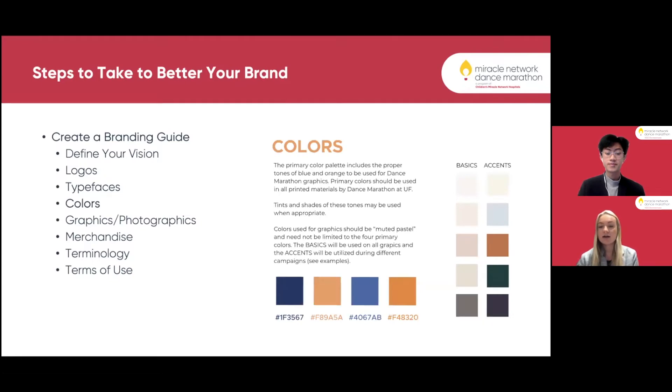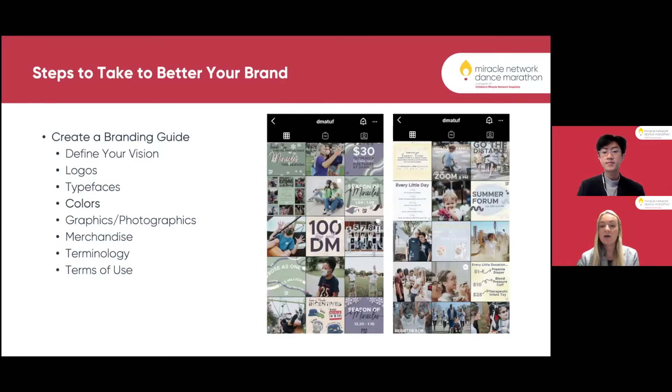Next, we talk about colors. Creating a color palette is huge for DM at UF and we spend a lot of time on it. The design and technology team creates a year-long color palette throughout the summer. Our primary colors stay the same — blue and orange, our school colors — and then we have basics and accents. Basics go into every single campaign graphic, while accents are used in little sections throughout graphics. For Season of Miracles, our big colors were purple and green, creating a divide from the previous campaign. Our summer campaign used pastel yellow and blue. It's very important to keep our brand identifiable.